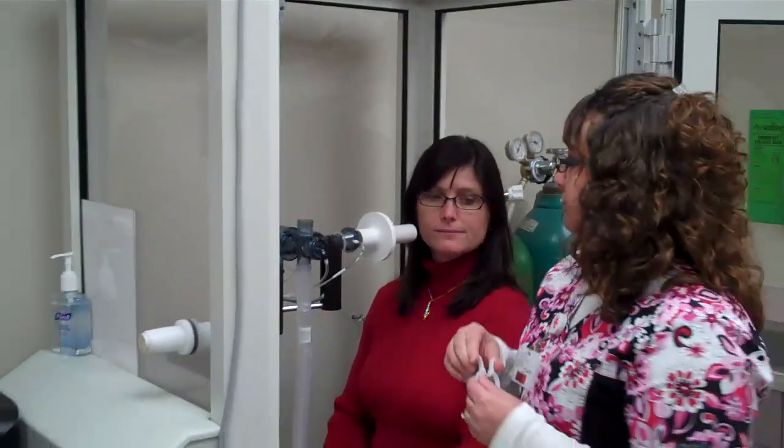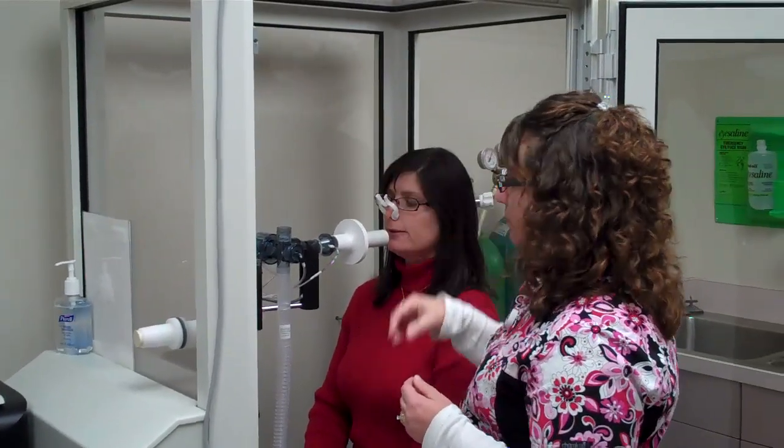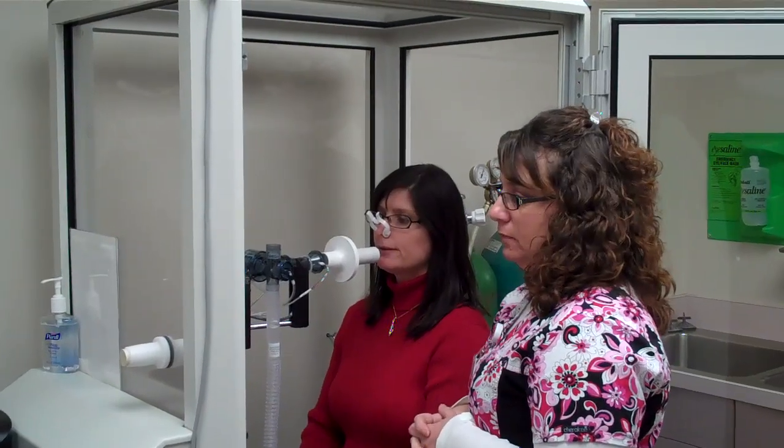The first test we're going to perform is spirometry, and this is particularly good at assessing patients with COPD.